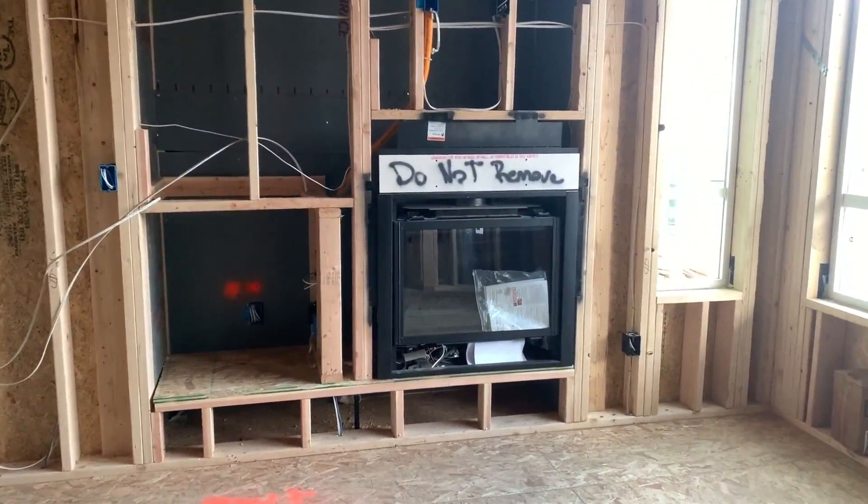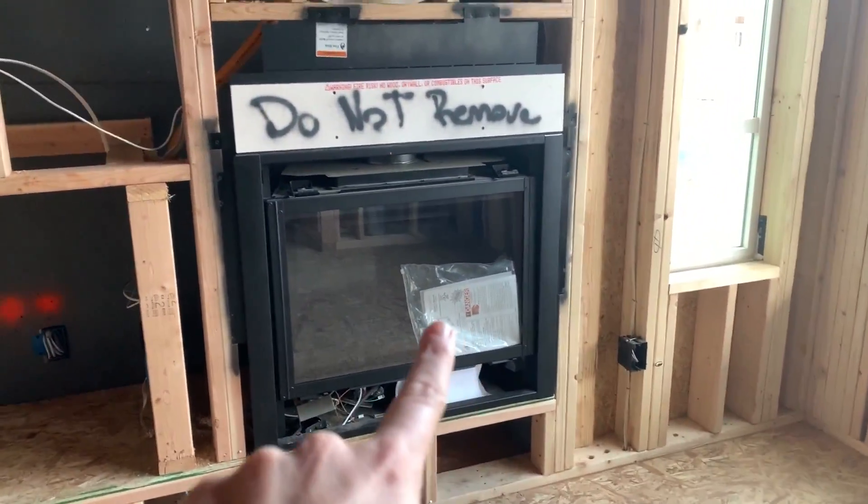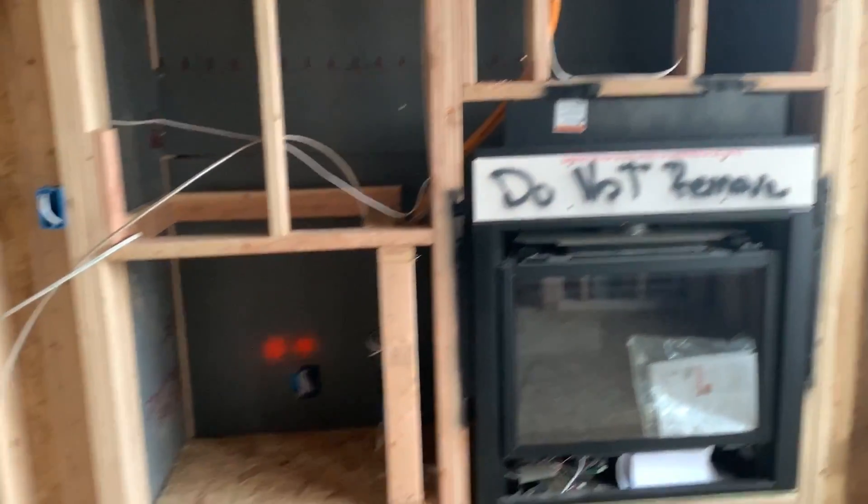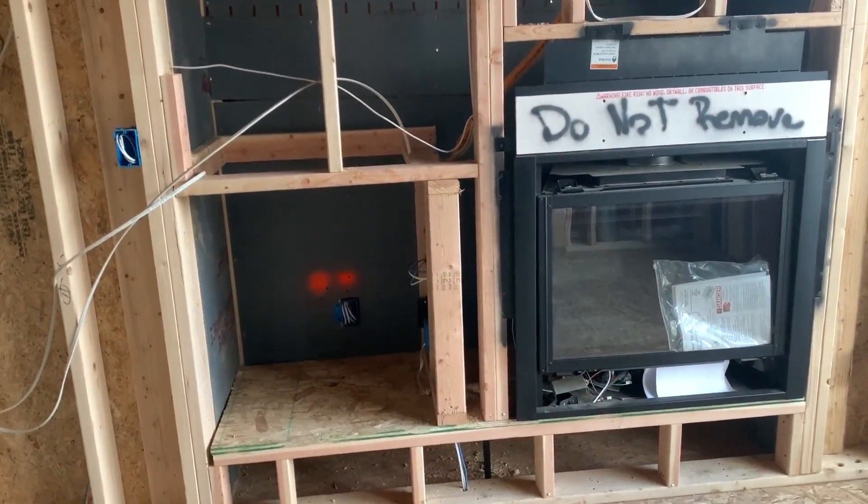So we're going to have a nice little gas fireplace here. Our TV will go up here, mounted, and then we'll have a little cutout like we do in our rental. But yeah, this is the first floor.